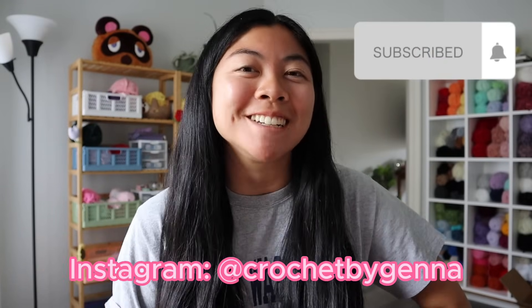Hey friends! Welcome to my channel! If you're new here, hi! I'm Jenna. I crochet cute plushies, and if you're a returning subscriber, welcome back!